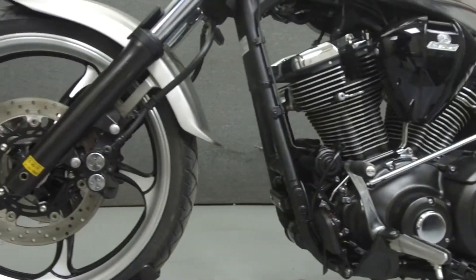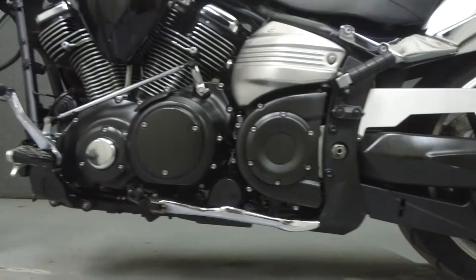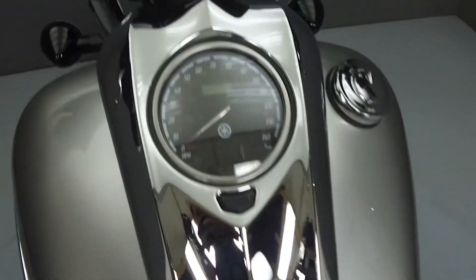This vehicle has been fully serviced, detailed, and comes with a 30-day nationwide warranty. We have also purchased a Cycle Checks vehicle history report. You can view this report by clicking on the link on the right side of the video.